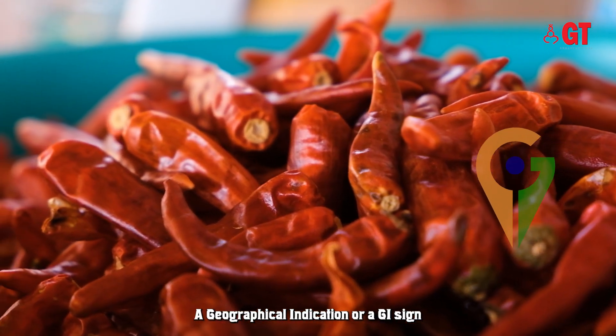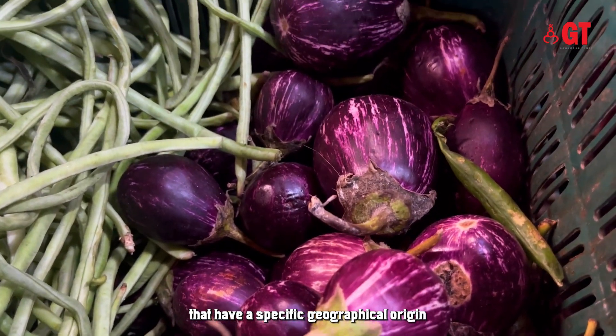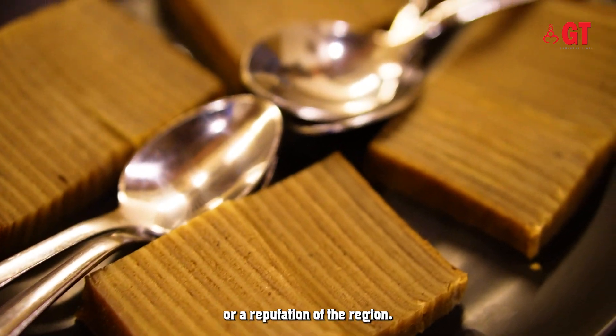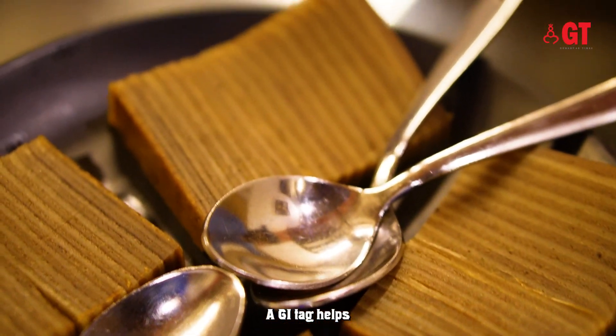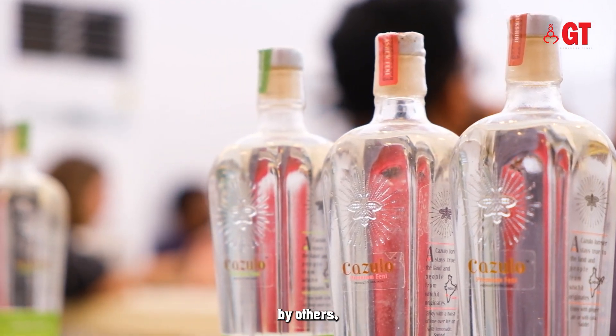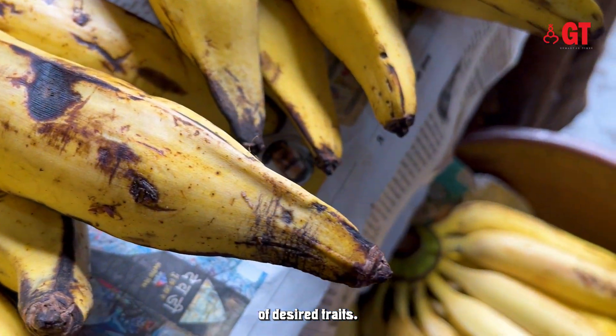A geographical indication, or a GI sign, is used on products that have a specific geographical origin and ensures good qualities or a reputation of the region. A GI tag helps provide legal protection to the products. It prevents unauthorized use of GI tag products by others and it helps consumers get quality products of desired traits.